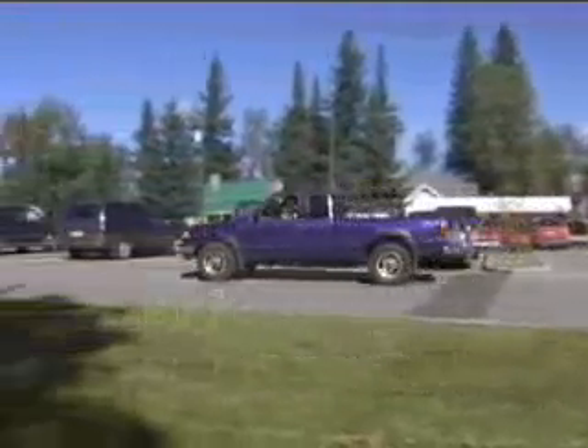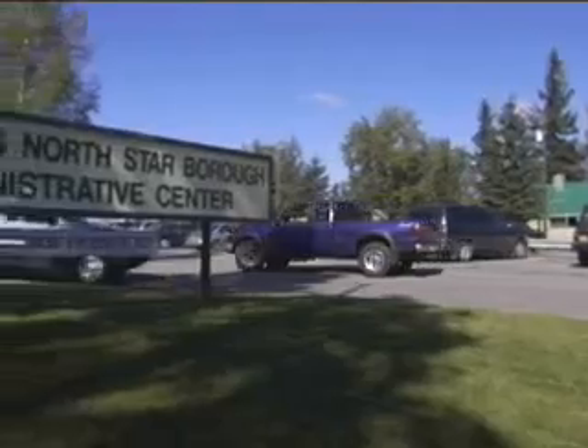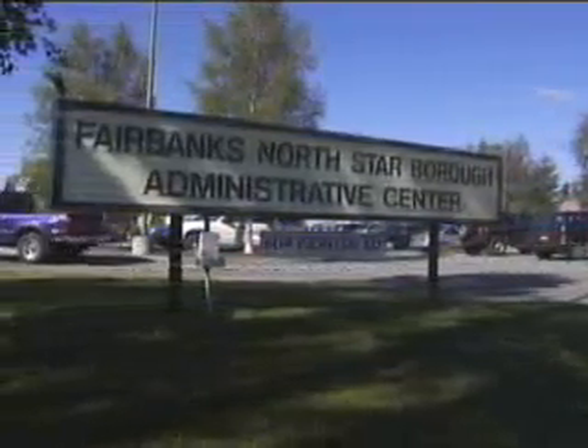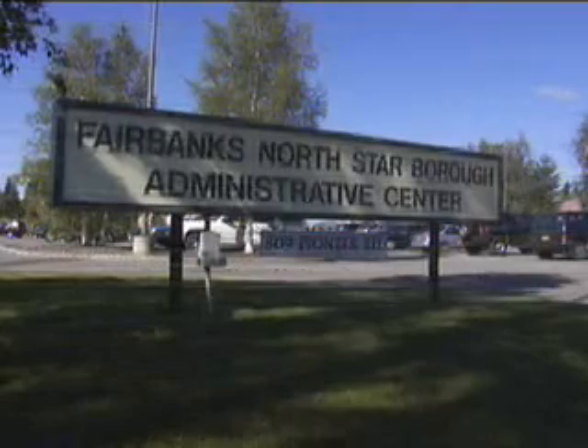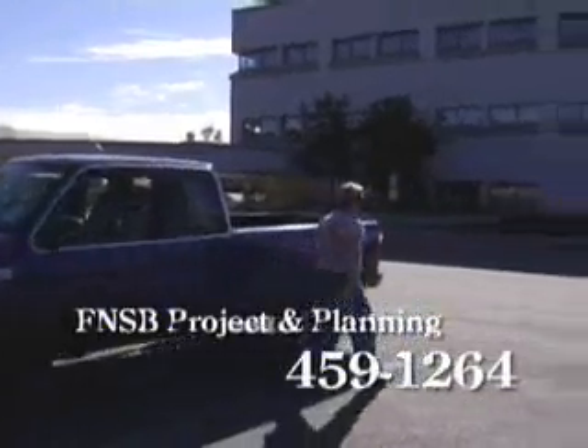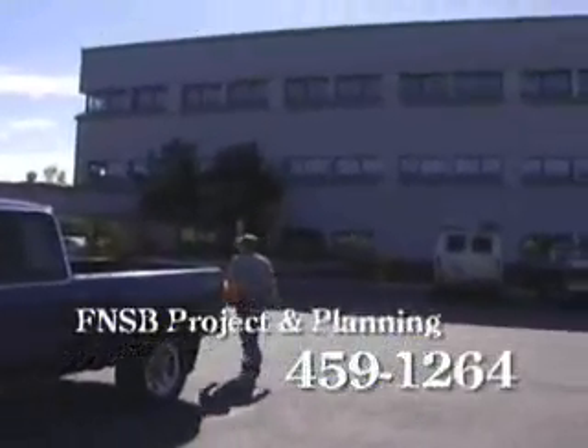If you live in the Fairbanks North Star Borough, the first thing you'll need is a borough-assigned address. GVEA can't begin the process without it. You can obtain this information by calling the Borough Project and Planning Office or visit their office in Fairbanks.